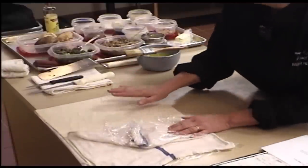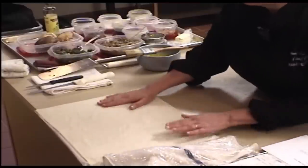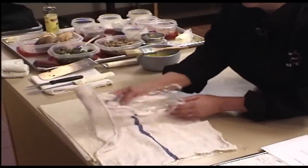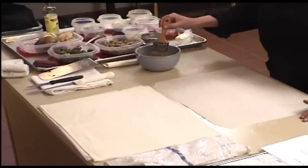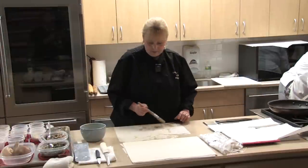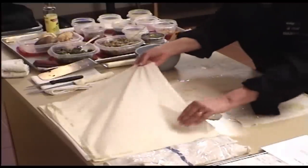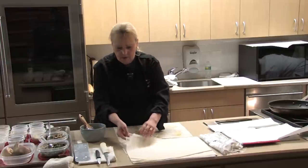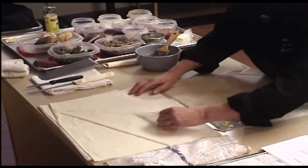Phyllo is very fragile and you have to keep it covered once you open the package because it'll dry out very quickly. Once you open it, cover it with plastic wrap and then a damp towel. Have melted butter ready to go. Take one sheet — don't worry if it tears, it's very forgiving — and make sure you brush the edges. Get another sheet, and one more, then cover the rest back up.